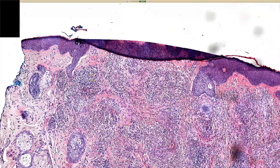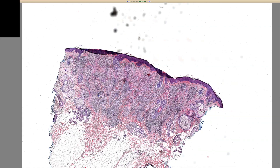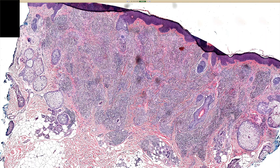So at low power, you've got infiltrate kind of filling up the dermis but preserving the structures. That's a theme we've seen in a lot of these things — histiocytes and inflammatory cells can trickle in between the collagen and kind of surround but not displace the normal dermal structures. You can see that same thing with lymphomas and leukemias too; sometimes they just fill in the spaces without pushing other stuff out of the way.